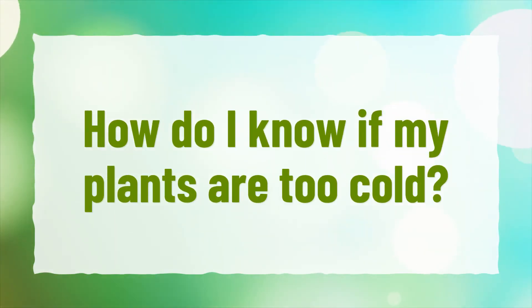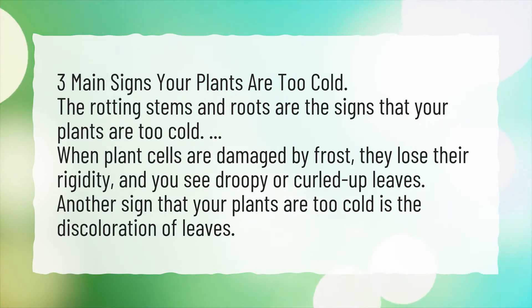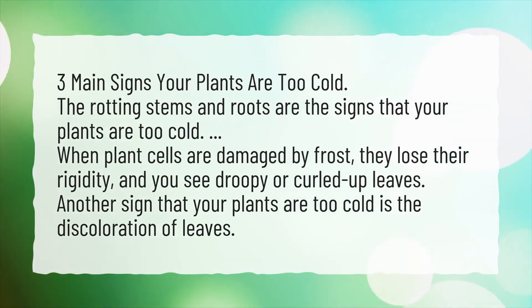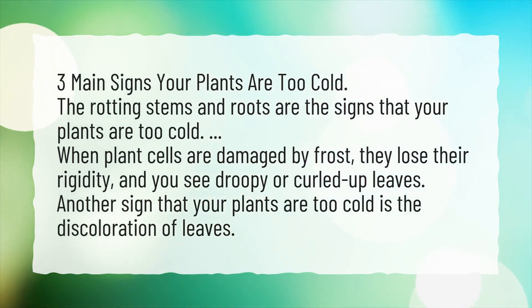How do I know if my plants are too cold? There are three main signs. Rotting stems and roots are signs that your plants are too cold. When plant cells are damaged by frost, they lose their rigidity, and you see droopy or curled up leaves. Another sign that your plants are too cold is the discoloration of leaves.